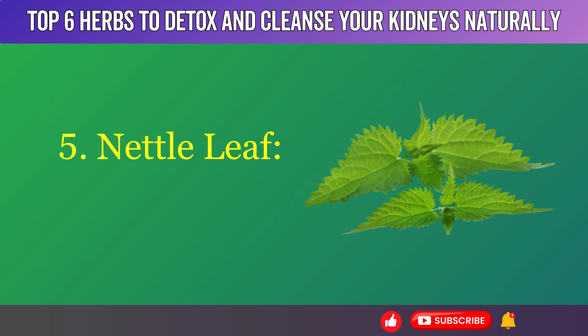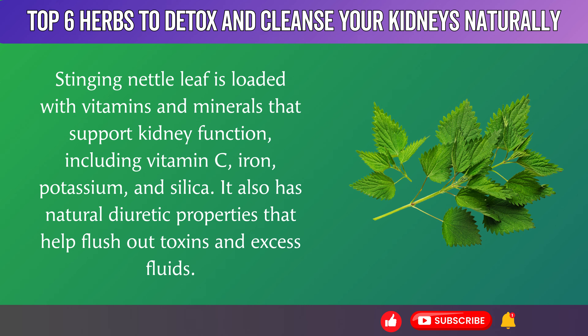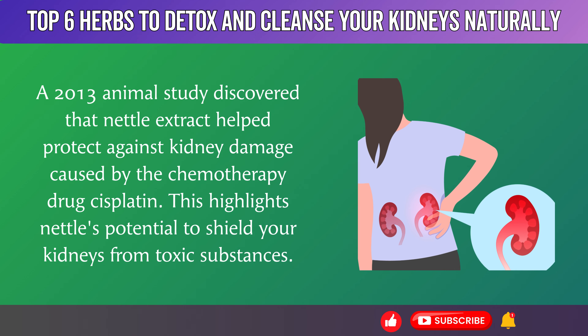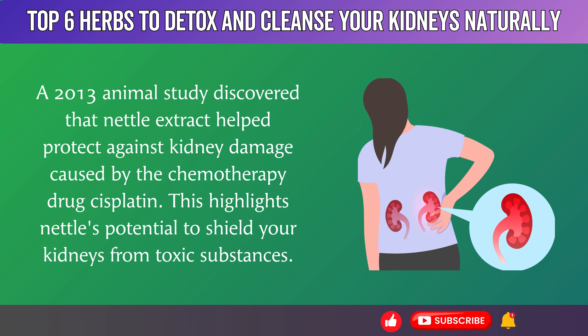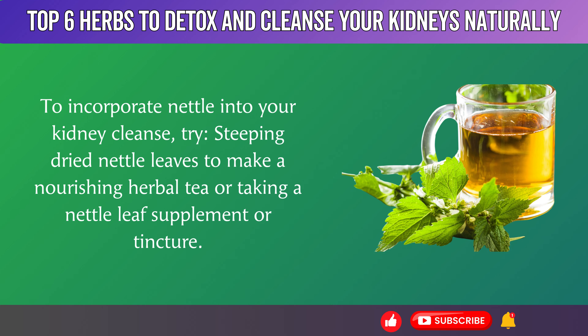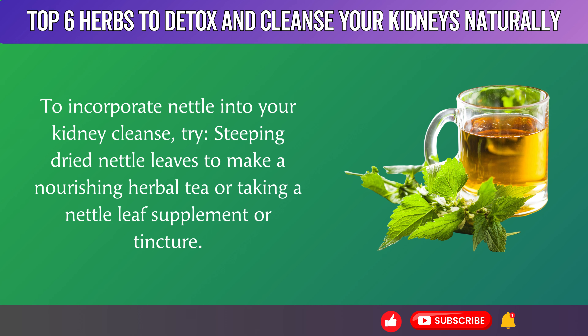5. Nettle Leaf. Stinging nettle leaf is loaded with vitamins and minerals that support kidney function, including vitamin C, iron, potassium, and silica. It also has natural diuretic properties that help flush out toxins and excess fluids. A 2013 animal study discovered that nettle extract helped protect against kidney damage caused by the chemotherapy drug cisplatin, highlighting nettle's potential to shield your kidneys from toxic substances. To incorporate nettle into your kidney cleanse, try steeping dried nettle leaves to make a nourishing herbal tea or taking a nettle leaf supplement or tincture.